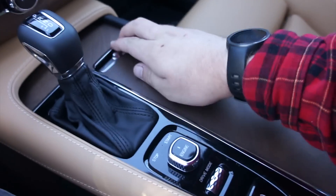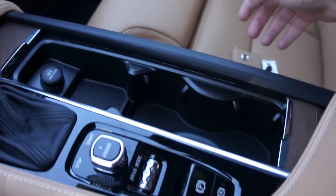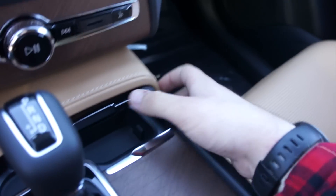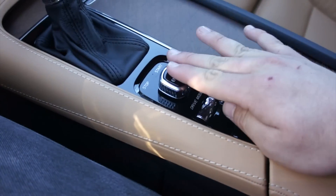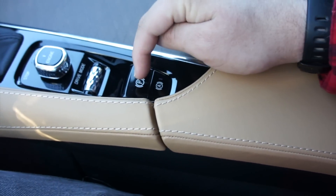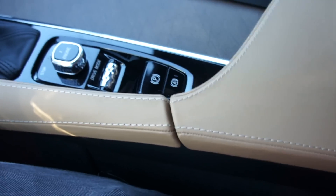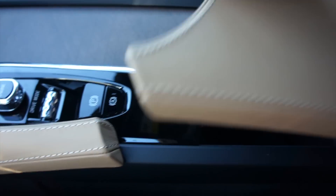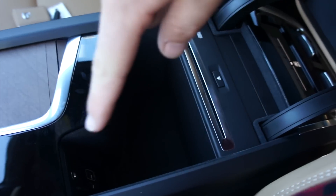Around here, more of the wood grain. Underneath, two cup holders as well as a 12-volt outlet. Up front, more storage, your start-stop and drive mode select, parking brake which is electronic on and off, and your auto hold. Storage inside with two USB ports, auxiliary in, and the CD player as I mentioned.